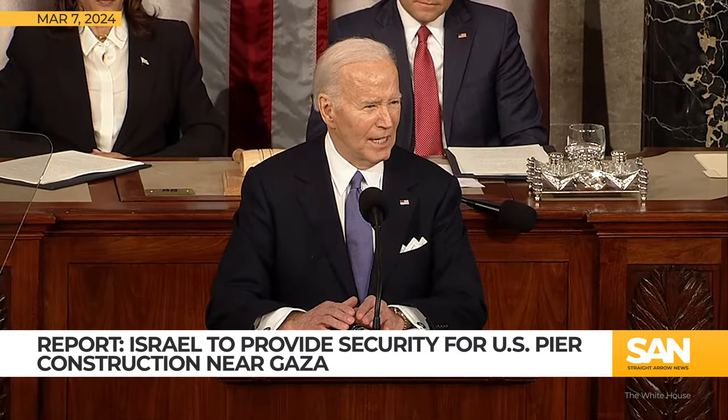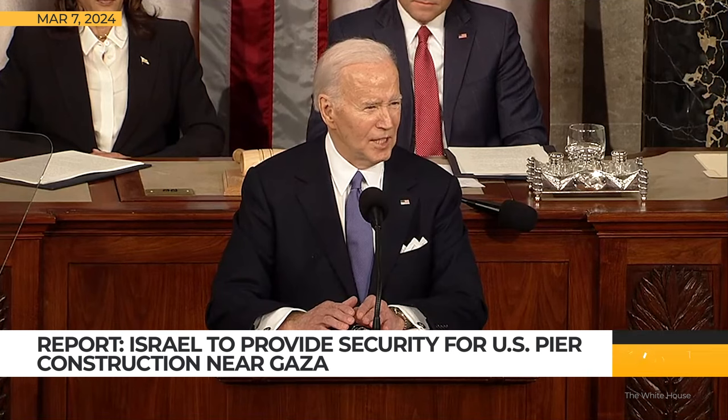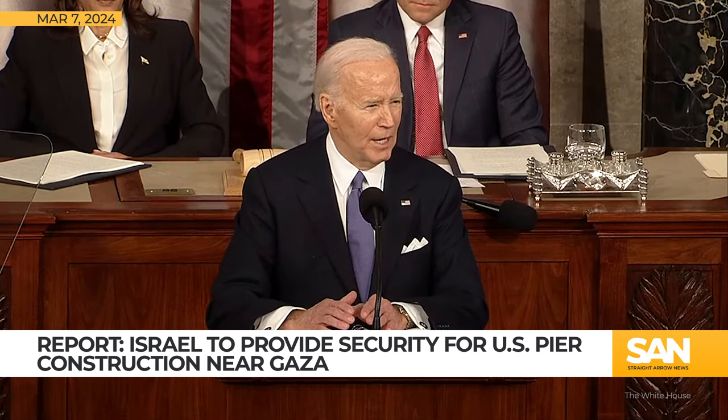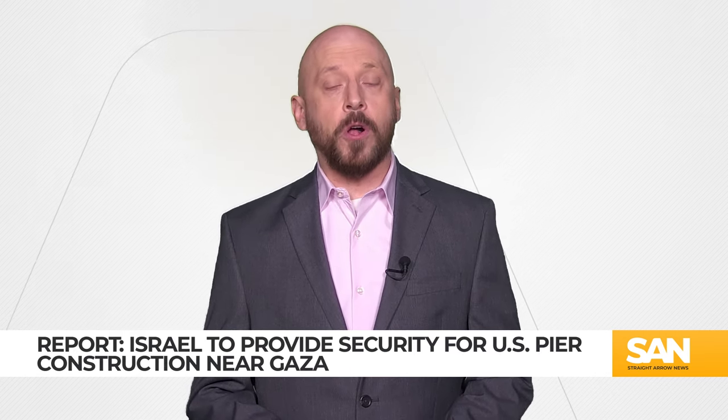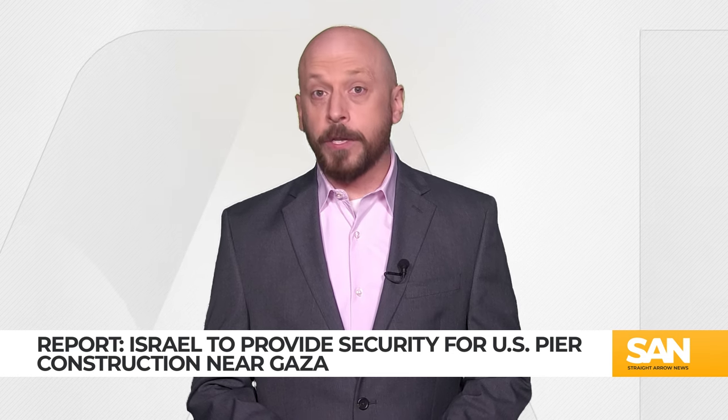I'm directing the U.S. military to lead an emergency mission to establish a temporary pier in the Mediterranean on the coast of Gaza. That was President Biden back during his State of the Union address. Fast forward a few weeks and despite being at odds over a ceasefire, Israel is agreeing to provide a so-called security bubble for the U.S. pier project off the coast of Gaza.